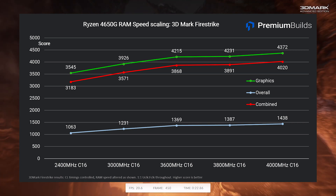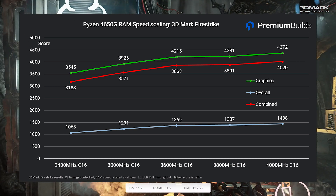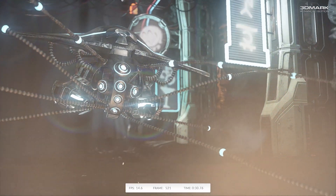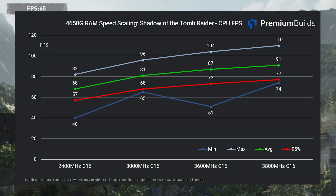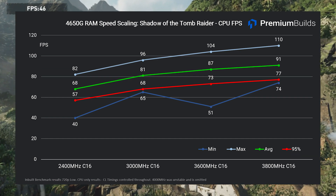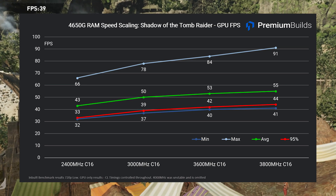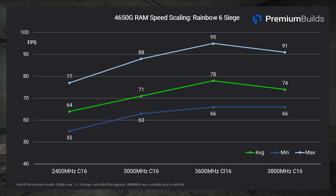Beyond 4000MHz I started running into instability, and it would take much more time to yield stable RAM settings. Looking at 3DMark results online, there are impressive performances highlighting the headroom for both RAM optimisation and iGPU overclocking — whilst it runs at 1.9GHz by default, 2.1GHz is easily achievable and clocks as high as 2.4GHz are used by experienced overclockers. In Tomb Raider, the iGPU performance increases nearly 20% moving from 2400MHz to 3600MHz RAM, with the average rising from 43 to 53 frames per second. In Rainbow Six Siege, average frame rate increases from 64 to 78 frames per second with RAM speed increase alone.